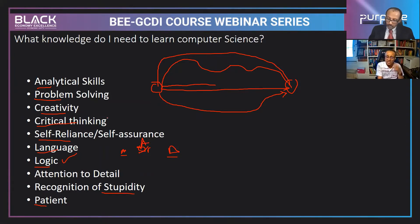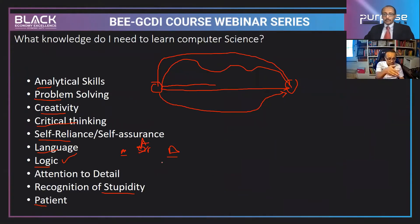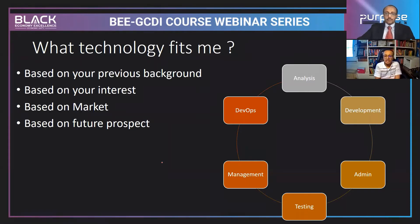The knowledge you need: analytical skill, problem-solving skill, creativity, critical thinking, self-reliance, language, and logic. Now, what technology fits me? There are many technology areas you can be involved with. I've prepared a list of 20 different areas. This depends on your previous background, your interest, the market, and future prospects.